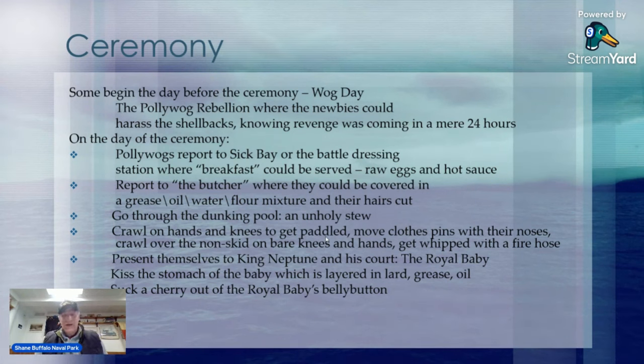Maybe just raw lard as well. After that breakfast, they report to the butcher, where they could get covered in grease, oil, water, even flour, and they get their hair cut in whatever design the butcher wishes. As you saw, they go through a dunking pool as part of the baptism — it's an unholy stew of garbage, oil, water, and who else knows what's in there.